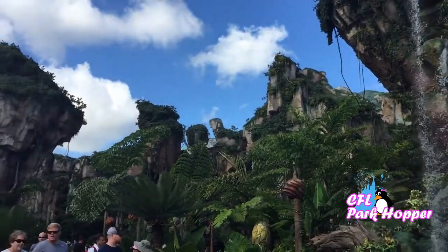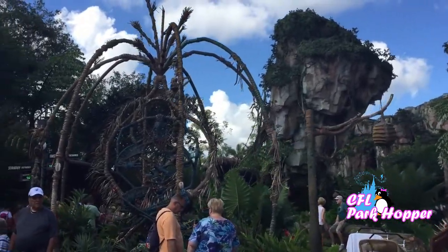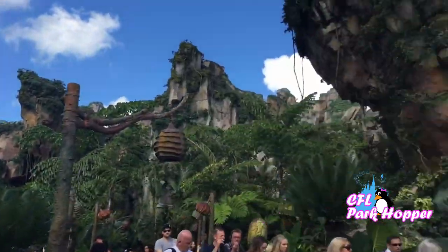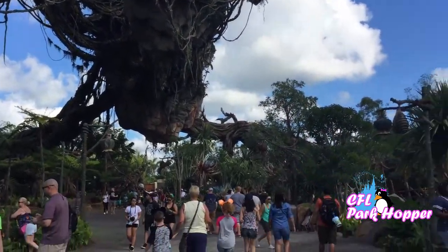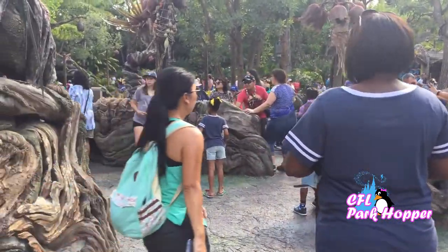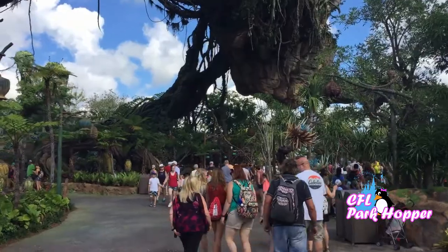I'm showing you some of the landscapes from Pandora and the World of Avatar. This over here is the Navi River Shaman. These are the floating mountains over here - really beautiful. This right here is the Jump Circle. They do a live show here several times throughout the day so catch that while you're here in Pandora as well. As we're walking straight ahead, we're walking towards the entrance to Flight of Passage.